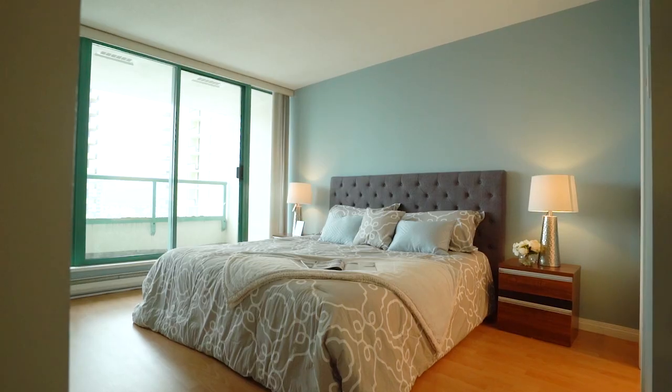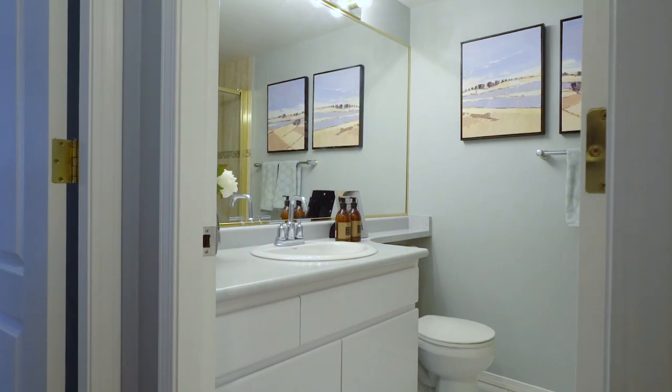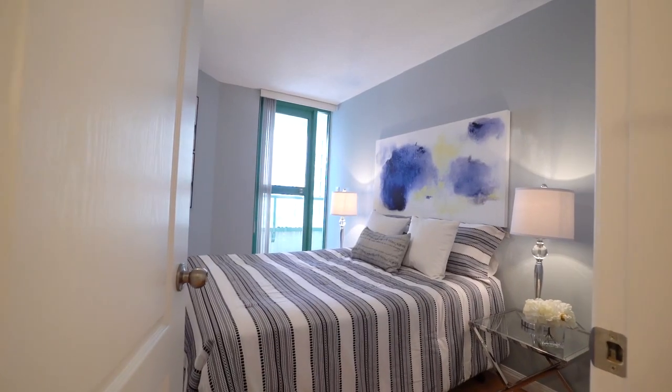Number four, super functional floor plan. 940 square feet is huge for a two-bedroom, two-bathroom, and you'll find that when you come here, there's no wasted space. It's all incredibly functional.